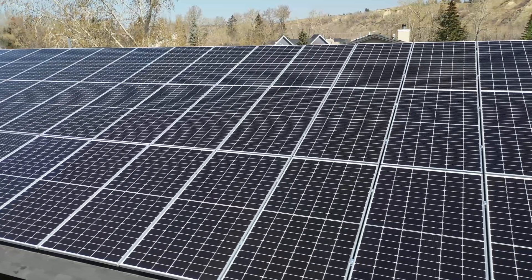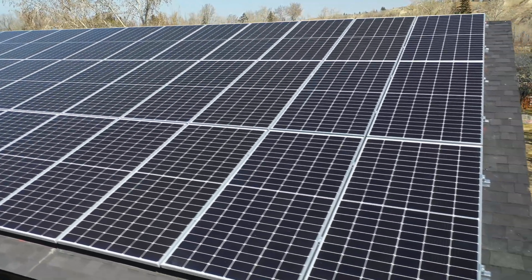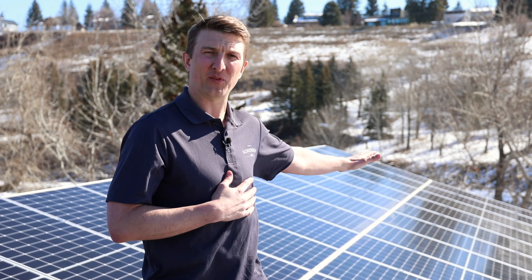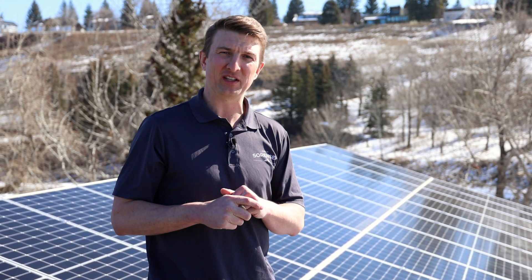With that number we go to our solar provider and say this is the amount of energy we need to produce a net zero home, and they design a system that will produce that or a bit more. Our solar provider designed a system that is 15.5 kilowatts of solar, comprised of thirty-two 455-watt panels, which makes up roughly 70 gigajoules of energy on an annual basis.